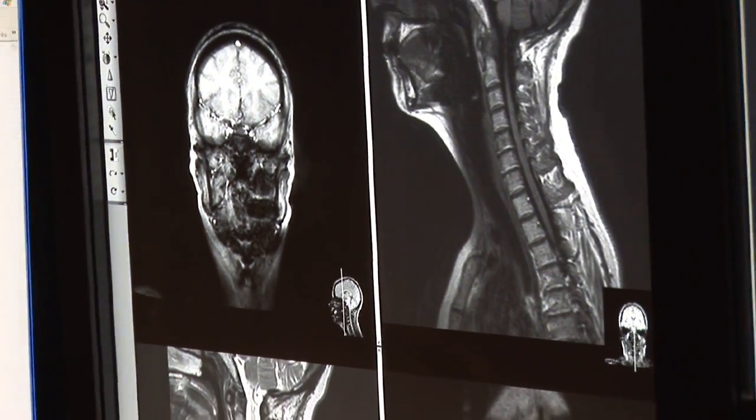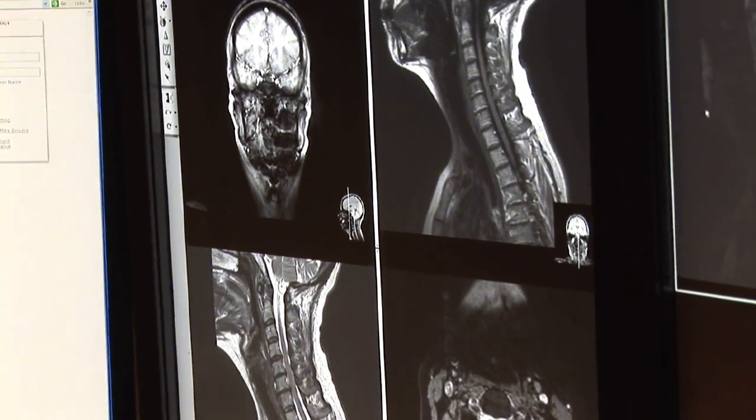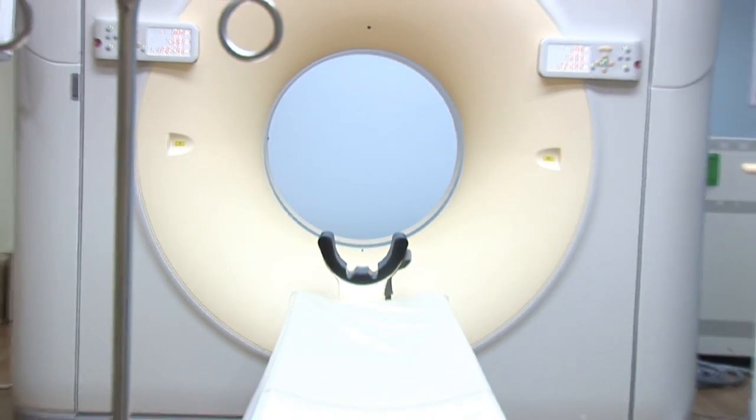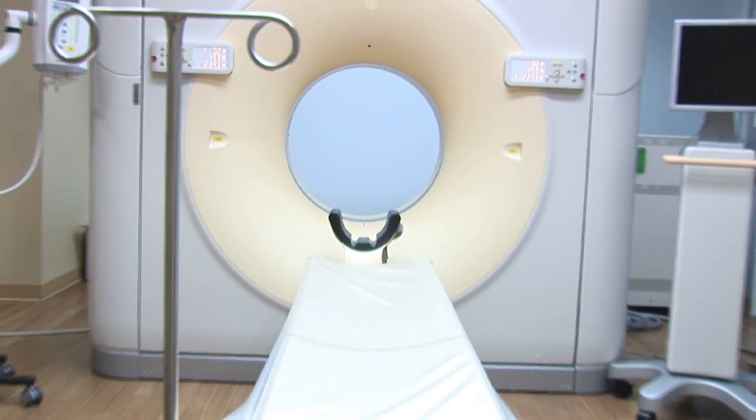Radiology is a key modality for obtaining accurate diagnosis. In radiology, people can get x-rays, CAT scans, MRIs, ultrasound, and bone scans, which are done in nuclear medicine.